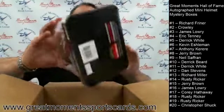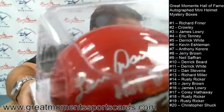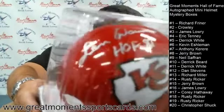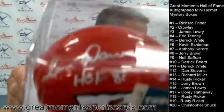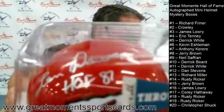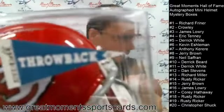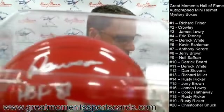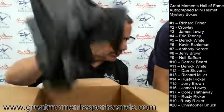Rusty at number nineteen: another good one — Len Dawson! Len Dawson, Hall of Fame 1987, on a Chiefs helmet. Chiefs have become relevant again. Len Dawson, Hall of Fame '87, going to Rusty at number nineteen.